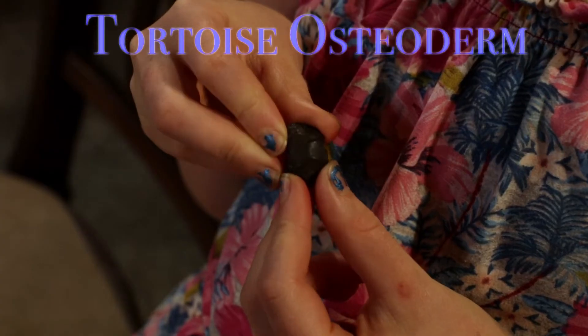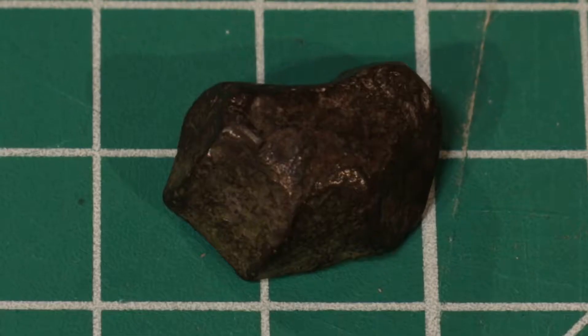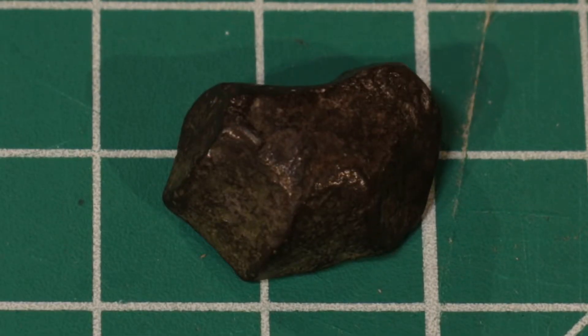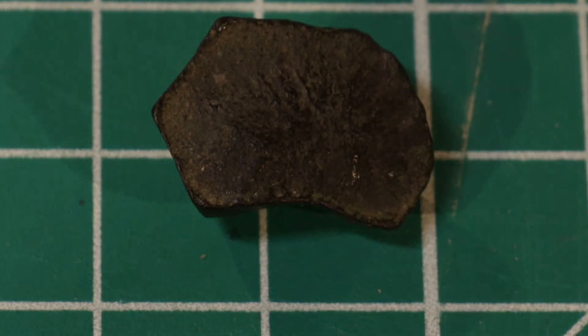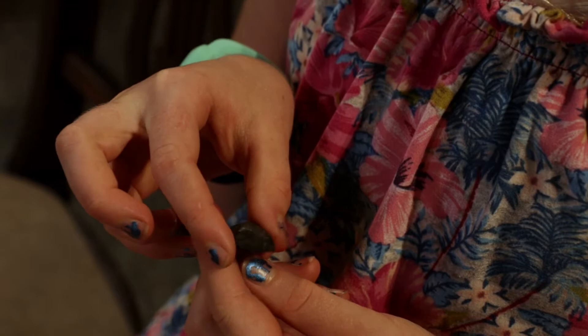Hello! We're at the art lab back at home and we have all our fossils here — we wanted to show you. We have a tortoise osteoderm — it's like turtle shell but it covers the tortoise. It is rounded on one side and it's pretty cool.